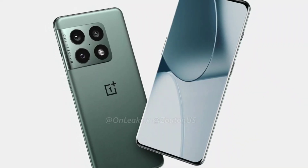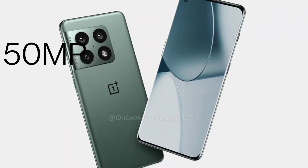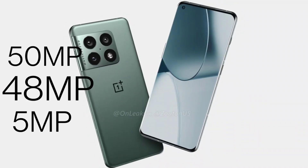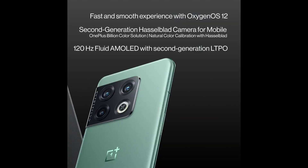It will feature a triple rear camera setup at the back with 50 megapixel, 48 megapixel, and 5 megapixel sensors. The OnePlus 10 Pro will also have an official IP68 rating.